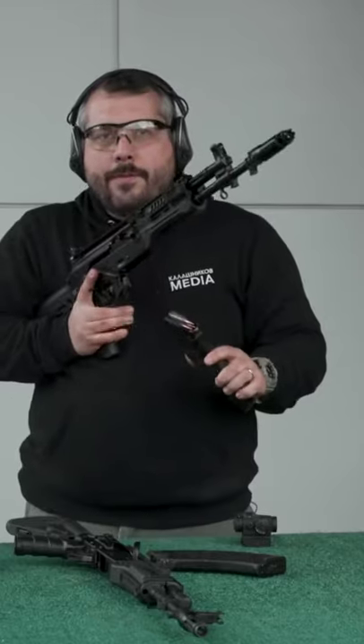Also, this new generation of rifles comes with a new magazine. You can see the witness windows that let you see how many rounds are left.